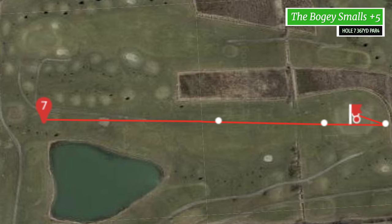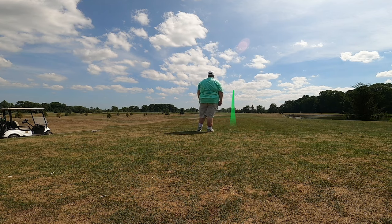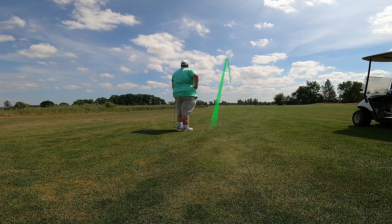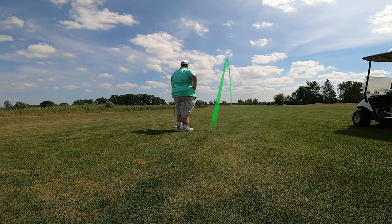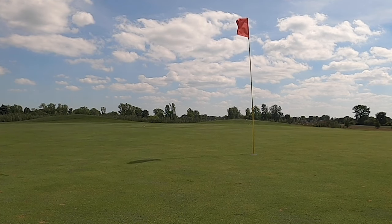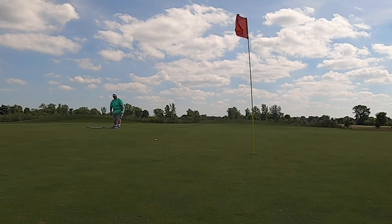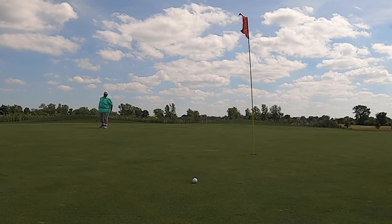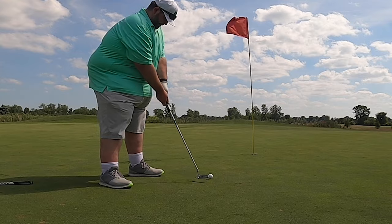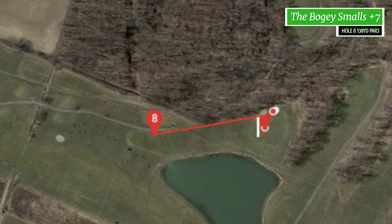Hole seven, 367 yards, par four, and here's my drive — I'm hitting the hybrid. I hit this club well. Here's the approach shot in and I think it just wasn't enough club and I come up short. Now I gotta pitch on over this hill. My pitch just goes a little bit right and now I gotta putt. I had pretty good speed but just not the right line. My putting was pretty good for the whole day, I must admit — you'll see that also in part two on Thursday.